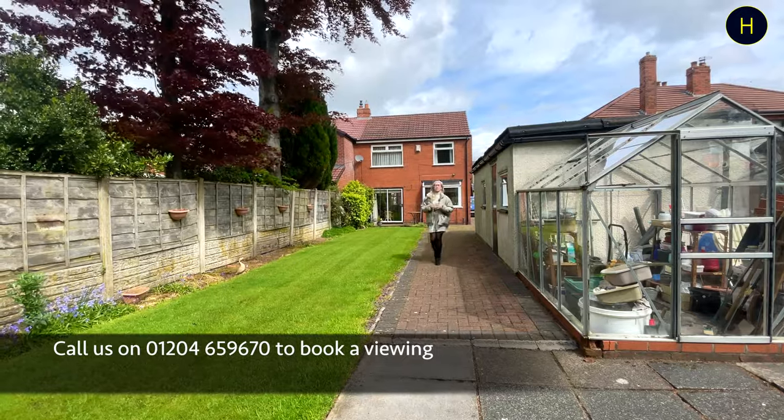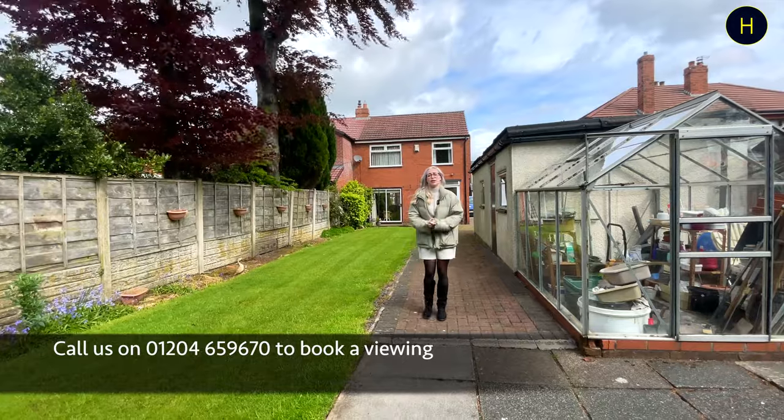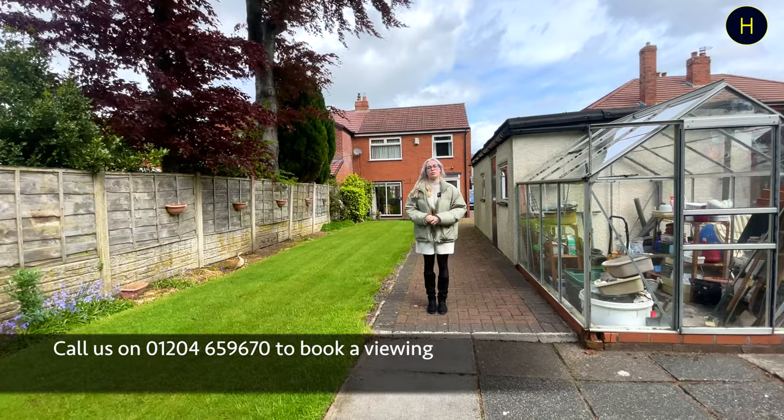If you are looking for three-bedroom properties located in the Overhoulton area with spacious rear gardens, then you can contact our branch for more information or to arrange a viewing on the number below.